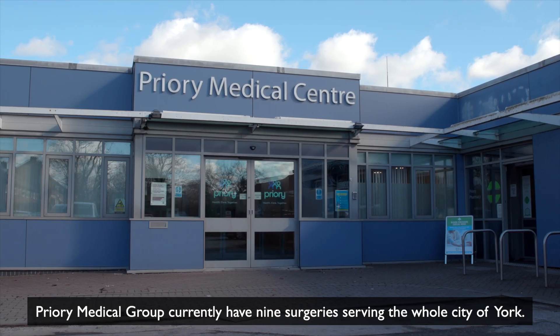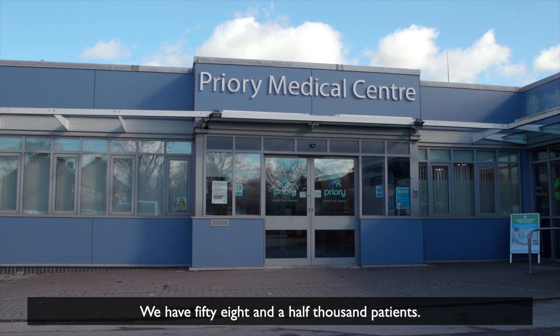Prior Medical Group currently have nine surgeries serving the whole city of York. We have 58,500 patients and we have over 250 staff.